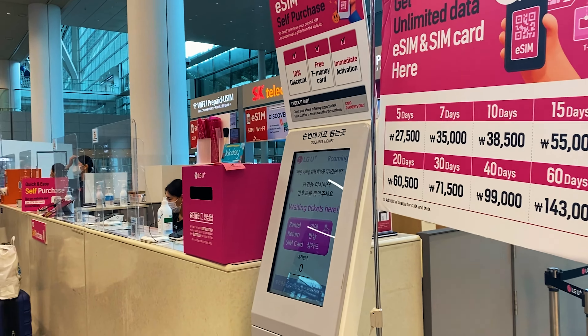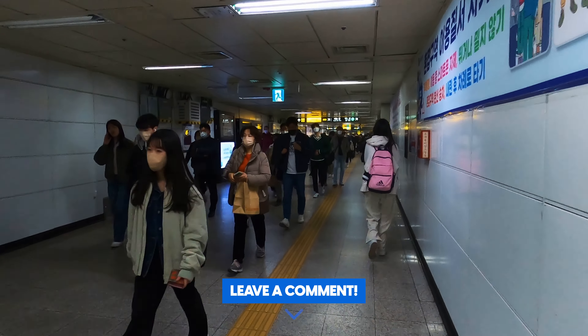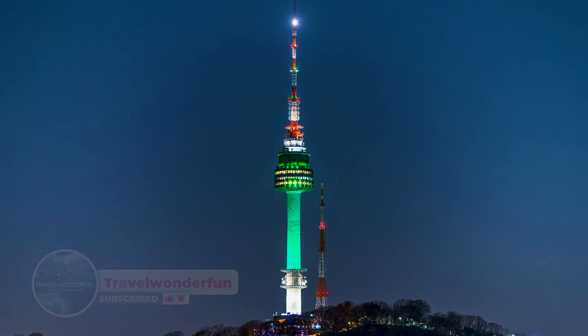That's all for this video, guys. I hope all these tips are helpful for you for your next trip when coming to Seoul, South Korea. As usual, remember to leave a comment below, subscribe to the channel, and I will see you in the next video. Travel wonderful!